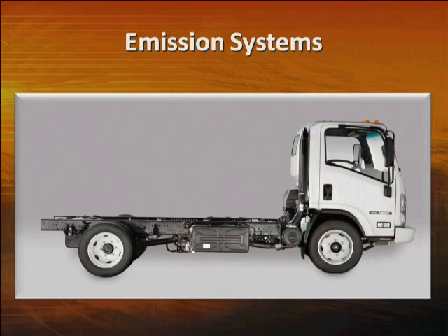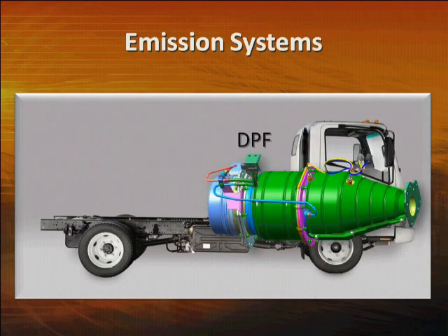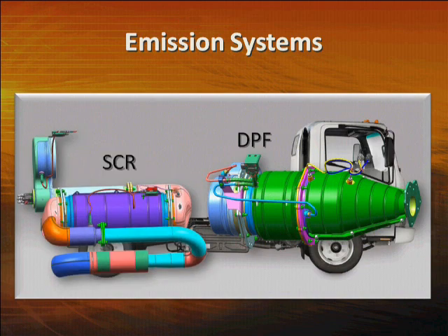The system has two parts: a diesel particulate filter that virtually eliminates smoke and solid particulates, and a selective catalytic reduction system that eliminates nitrogen oxides which cause smog. The result? Reduced engine emissions to near zero levels, reduced vehicle operating costs, and increased vehicle performance.